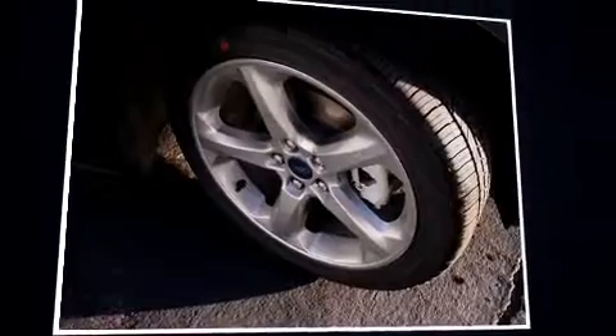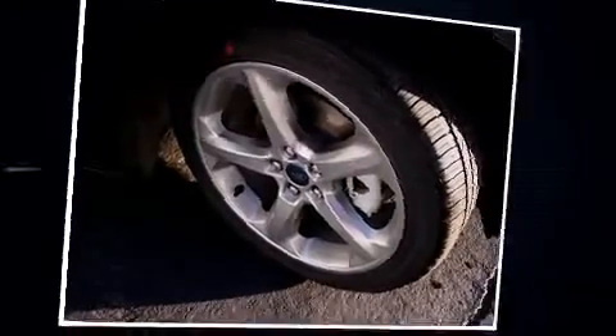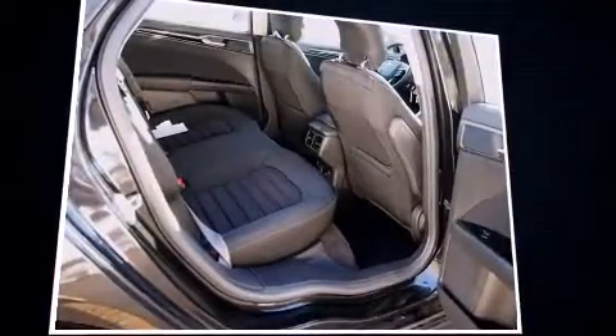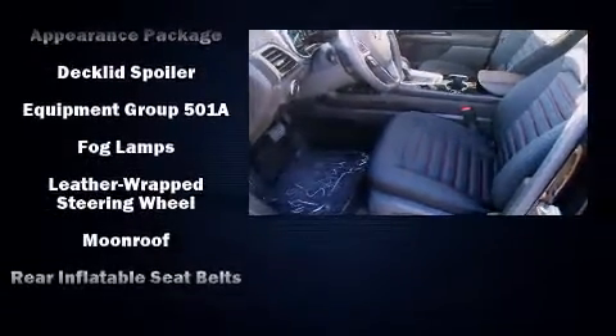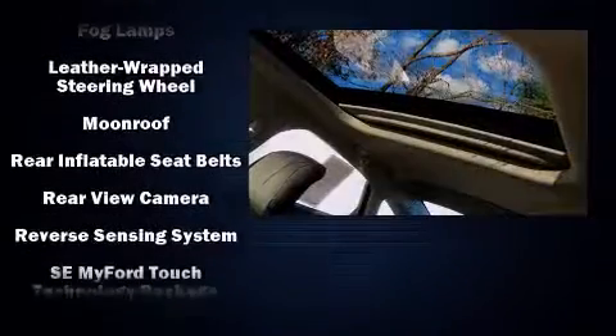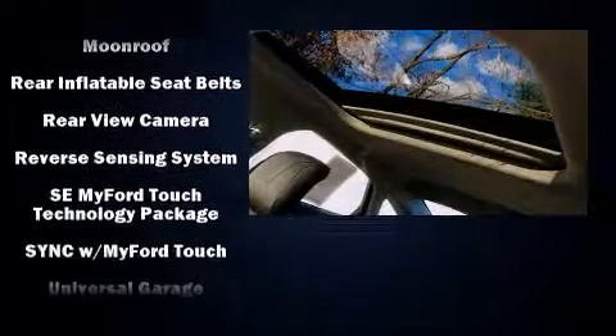Audio features include a CD player with MP3 capability and six well-positioned speakers. Passenger security is always assured thanks to the various safety features such as head curtain airbags, front side impact airbags, a panic alarm, and four-wheel disc brakes with ABS. For added security, Dynamic Stability Control supplements the drivetrain.